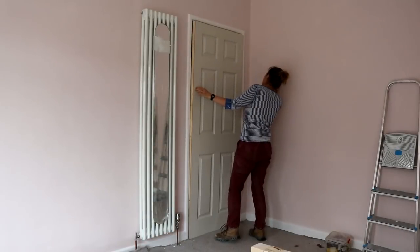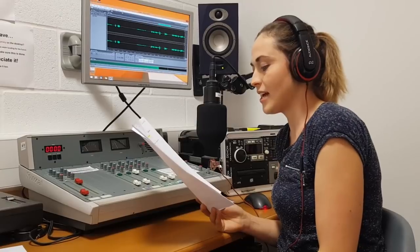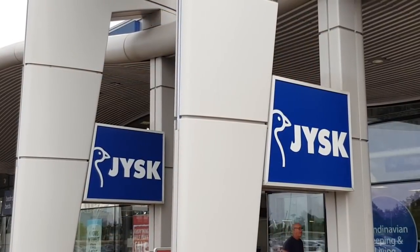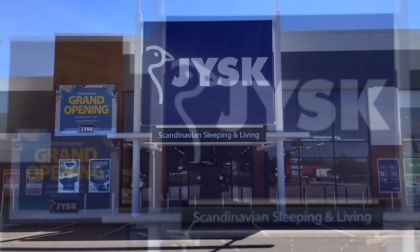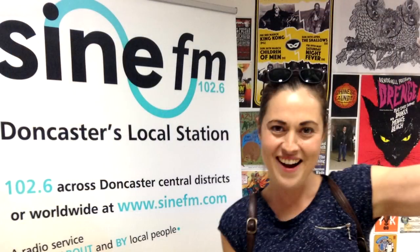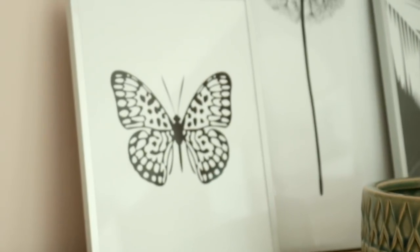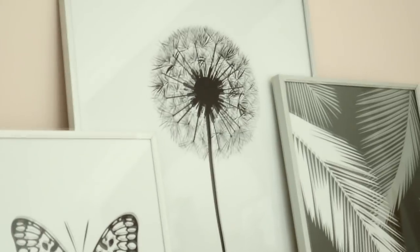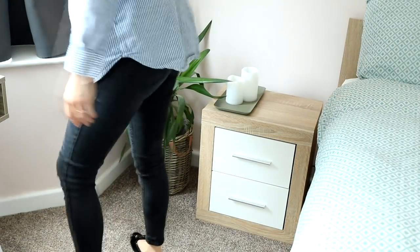What really motivated me to learn lots more jobs and get to a presentable stage is that I've been working with a Danish-owned global furniture retailer, Jusk, because they've got a brand new store opening on the 28th of July in my hometown in Doncaster. I'll tell you a bit more about that later. They kindly gifted most of the furniture you're going to see in this video, though I did buy a lot of things myself as well. They offer pretty much everything for your home with great offers in a Scandinavian style.